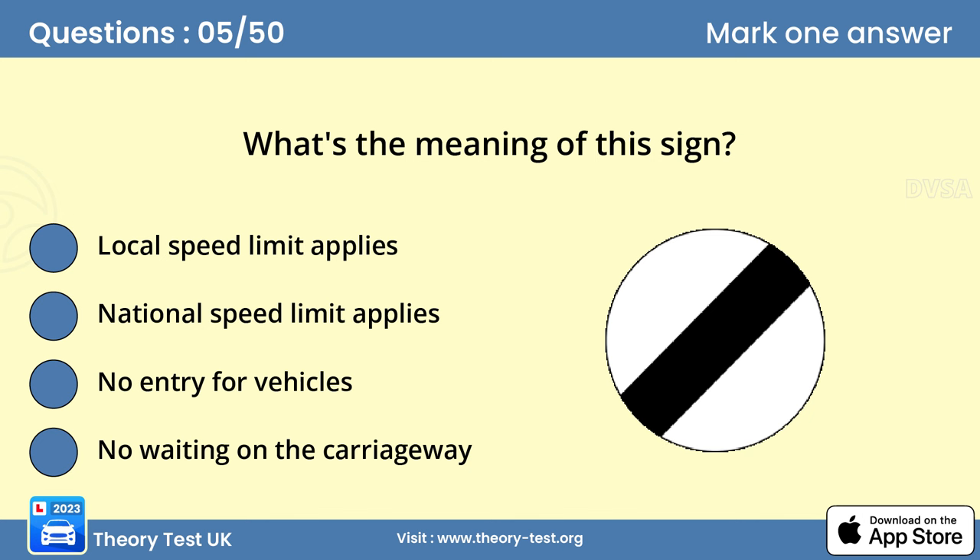Question 5: What's the meaning of this sign? Answer: National speed limit applies. This sign doesn't tell you the speed limit in figures. You should know the speed limit for the type of road that you're on and the type of vehicle that you're driving. Study your copy of the Highway Code.